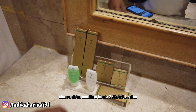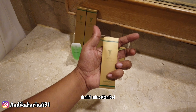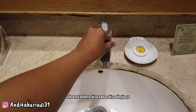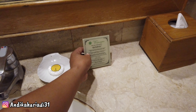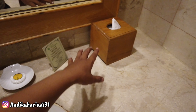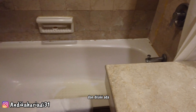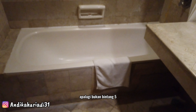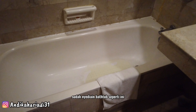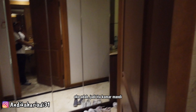Untuk amenities atau peralatan mandinya, ini ada dua sikat gigi, sabun, sampo, sabun mandi, dan cotton bud. Washtafelnya bisa panas bisa dingin. Ada sabun batang juga. Ini komplemen dari Tunjungan Hotel dan ada tisu. Di sini ada tempat handuk, satu kaca besar. Dan di sini ada bathtub. Ini jarang ya hotel yang nyediain bathtub, apalagi bukan bintang lima. Hotel ini masih bintang empat tapi sudah nyediain bathtub. Dapat handuk dua.